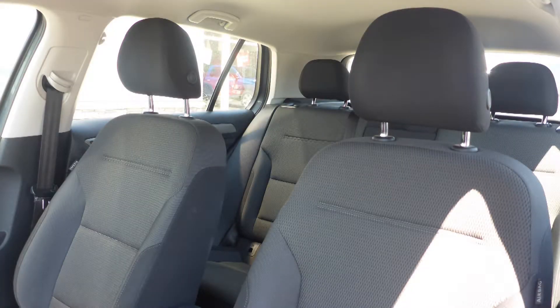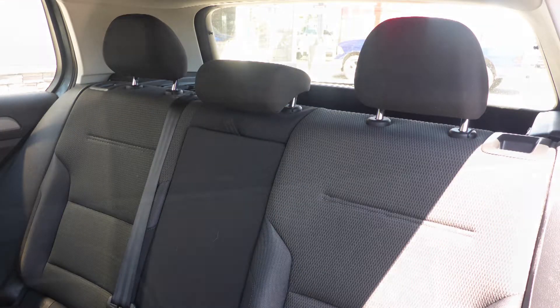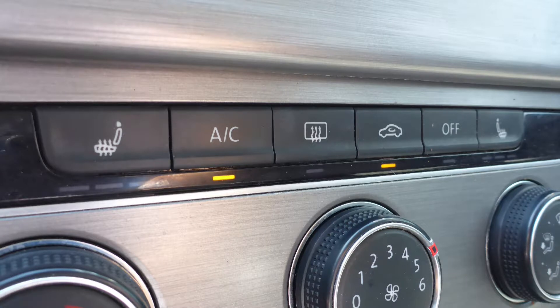Also Abel, the interior features all cloth seating with premium stitching and rear folding seats. As well, the front seats are heated.